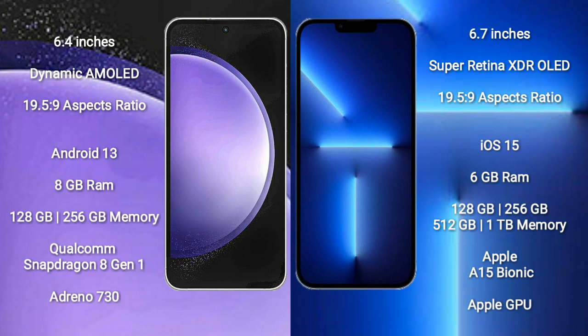iPhone 13 Pro Max comes with 6GB RAM, 128GB to 256GB to 512GB to 1TB internal storage, Apple A15 Bionic Processor, and Apple Graphics GPU.